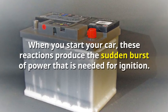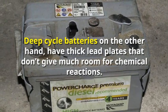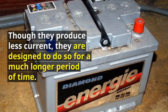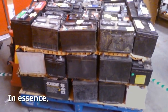Deep cycle batteries, on the other hand, have thick lead plates that don't give much room for chemical reactions. Though they produce less current, they are designed to do so for a much longer period of time. In essence, car batteries are shallow cycle batteries that will quickly burn out when used as storage for renewable power.